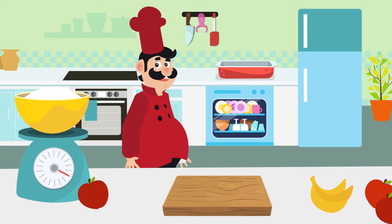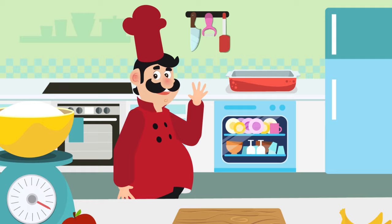Thank you, Chef, for showing us all these kitchen utensils. See you in the next video. Bye-bye, friends!